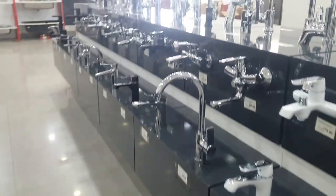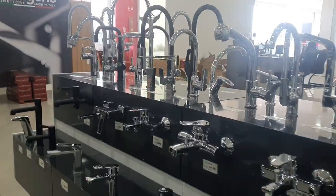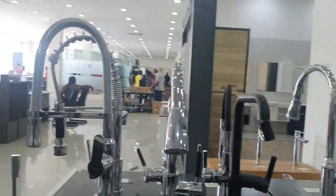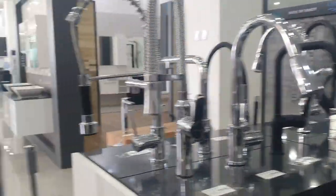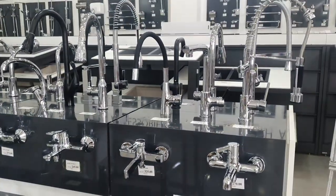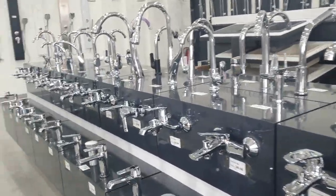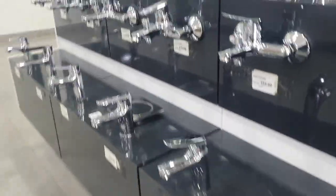Next I needed to find a tap to go with the vanity for my son's room, so I went back to the tap section to take a look and make my choice. I didn't pick one for my own room yet because I really wasn't sure what tap to have — I'd have to go back on the hunt for a tap for my master bathroom vanity. The tap I picked out for my son's bathroom was a nice simple design and cost 185 cedis.